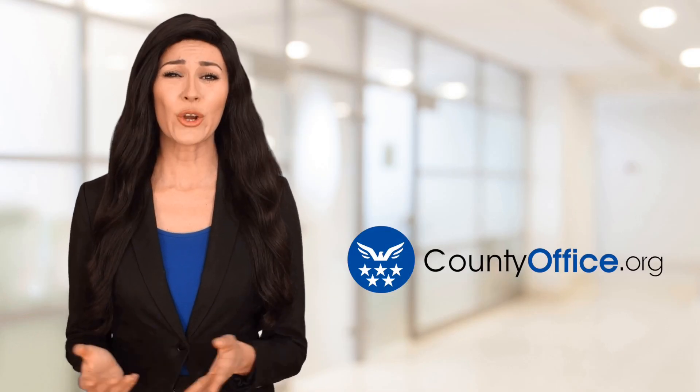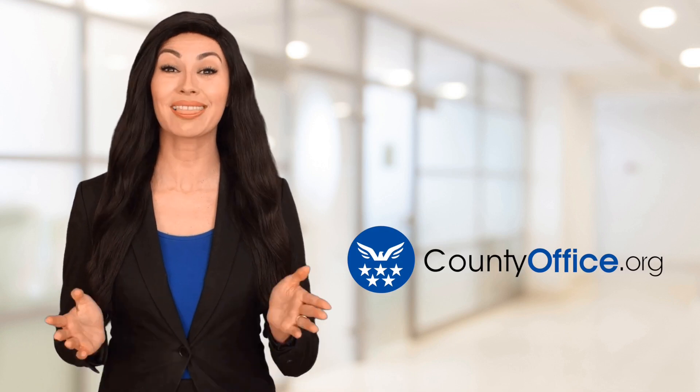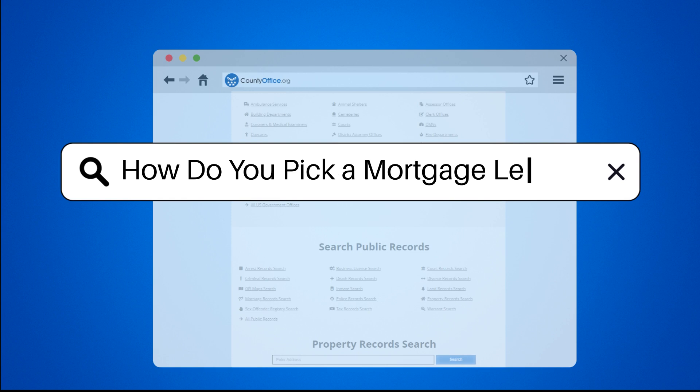Welcome to County Office, your ultimate guide to local government services and public records. How do you pick a mortgage lender?